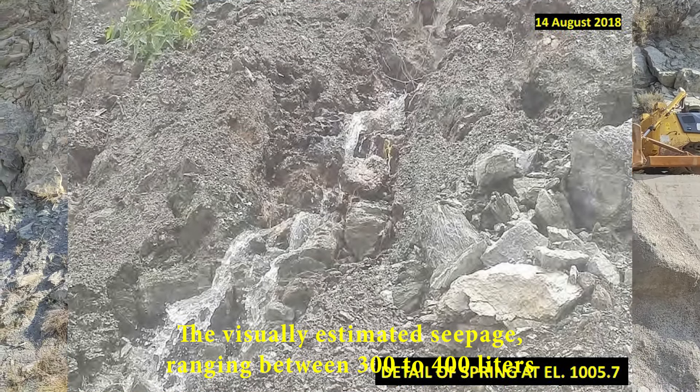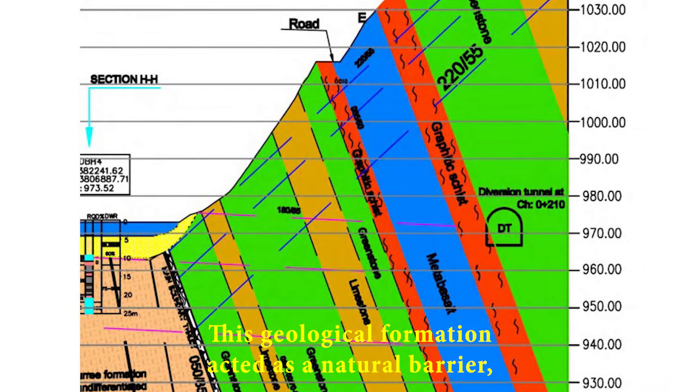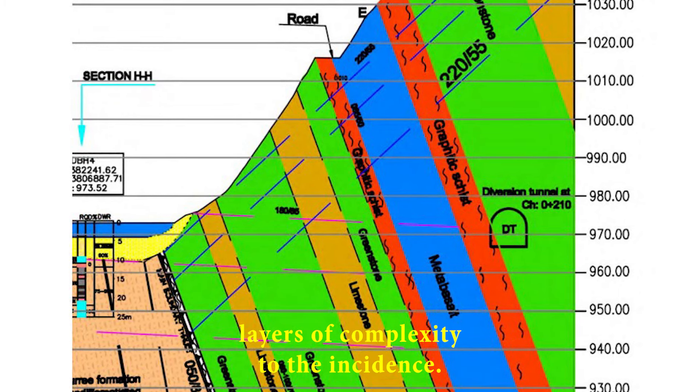Situated downstream of the right abutment outcrop, the precise location of the spring prompted a deep dive into the dynamic interplay between the reservoir water and the geological features of the right abutment. The geological mapping from 2010 came into sharp focus, revealing the presence of less permeable graphite schist in this region. This geological formation acted as a natural barrier, restricting the seepage and adding layers of complexity to the incident's genesis.